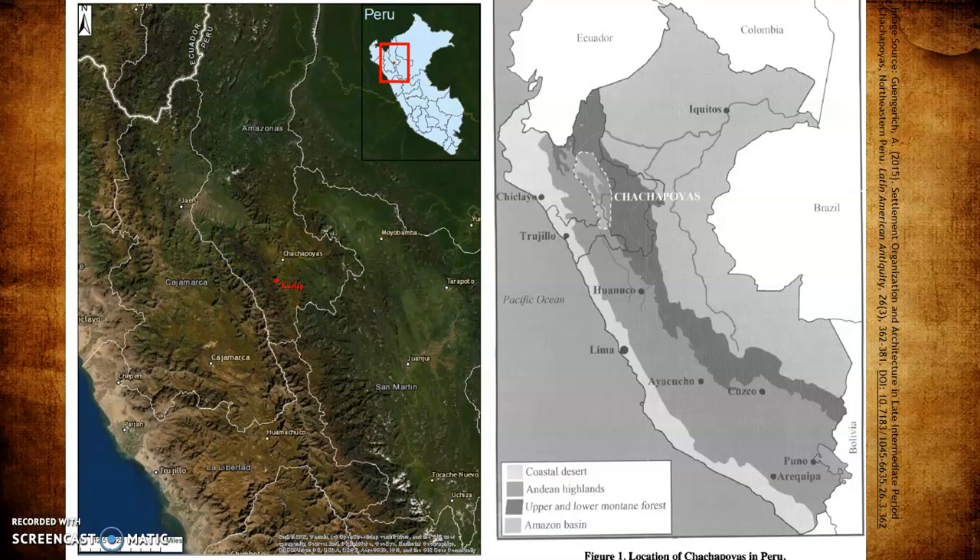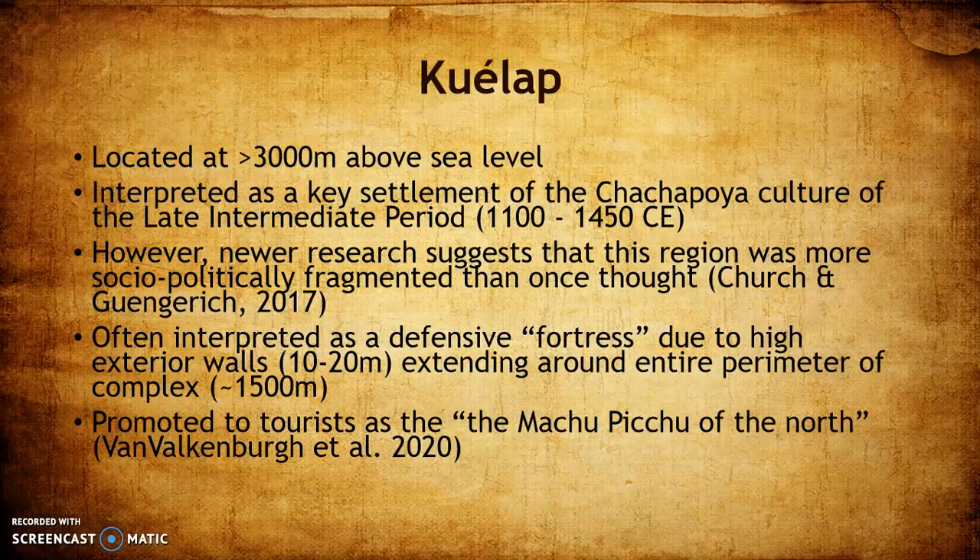The culture that settled here for hundreds of years is called the Chachapoya by archaeologists. To distinguish: the region is Chachapoyas, the culture and people are Chachapoya without the S, and the site Quaylab is located very high above sea level, about 3,000 meters, on the eastern flank of the Andes mountains.